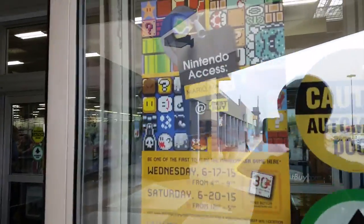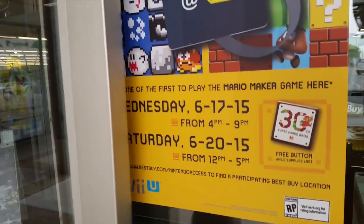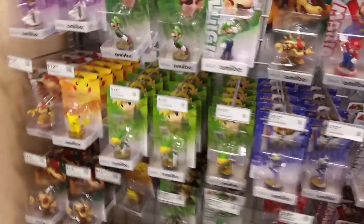It was a really nice demo, actually. For those of you who can go on Saturday, I highly recommend it — it's something worth looking into. And also that free Mario 30th anniversary button is something worth looking into as well. I went there, and surprisingly there weren't a lot of people there, but that's also why I went on Wednesday, because I don't want to deal with that long line that could potentially happen on Saturday.